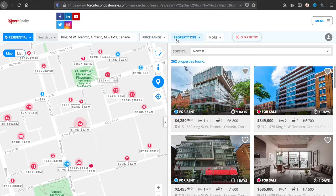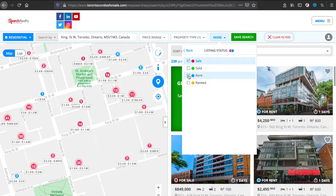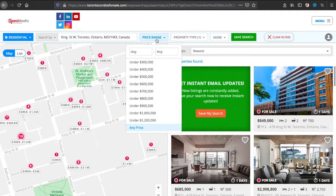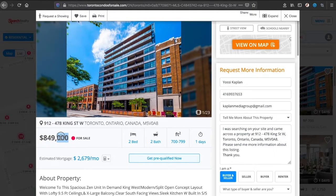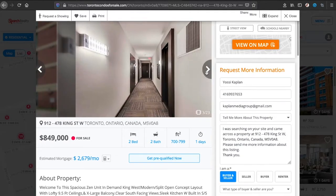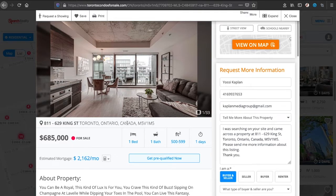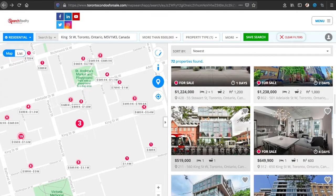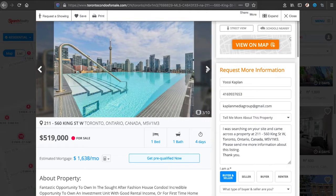Now I want to see only the condos, only for sale not for rent — so only the red, not the blue — and a price range from five hundred thousand up. These are my filters. As I start clicking on units, if a unit was reduced, next to the price you'll see that it was reduced. I have a whole other video on how to find reduced properties — if you're on my email list and you recently interacted with me, you'll see it. If not, just send me an email and I'll send you the link.